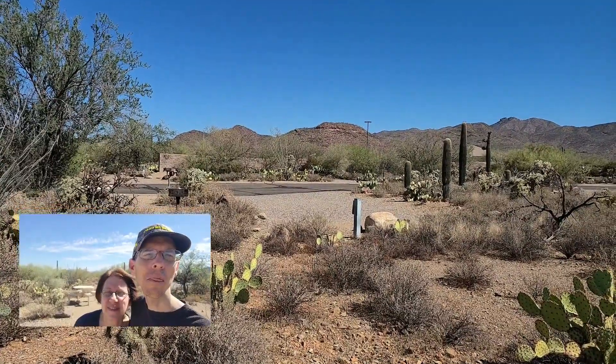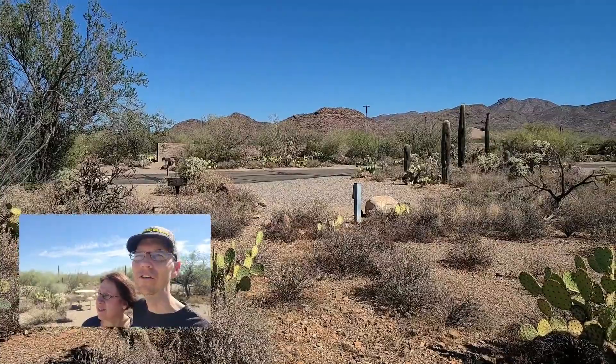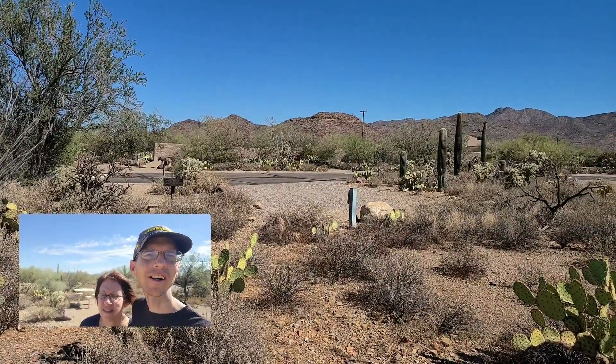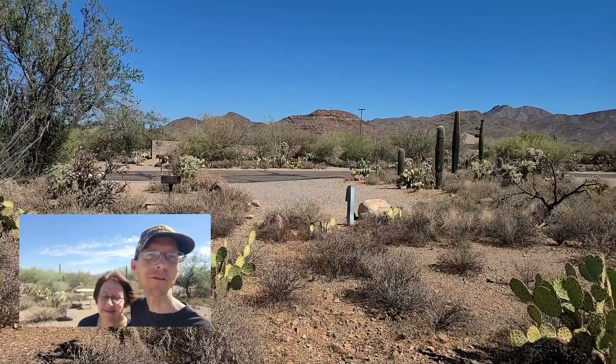The tent sites are all primitive at $10 an evening. There are bathrooms scattered throughout the place — the bathrooms were amazingly clean and smelled fresh. There are water stations and dump stations on the property here as well, and that's included.